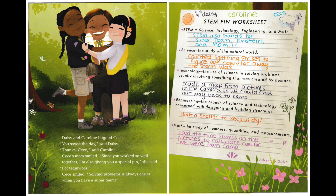Cece smiled. "Solving problems is always easier when you have a super team." STEM pin worksheet: STEM equals science, technology, engineering, and math. STEM also stands for super team, Einstein, and mom. Science — the study of the natural world: counted lightning strikes to figure out how far away the storm was. Technology — the use of science in solving problems, usually involving something created by humans: made a map from pictures on the camera so we could find our way back to camp. Engineering — the branch of science and technology concerned with designing and building structures: built a shelter to keep us dry. Math — the study of numbers, quantities, and measurements: used time stamps on the pictures to calculate how far we were from camp.